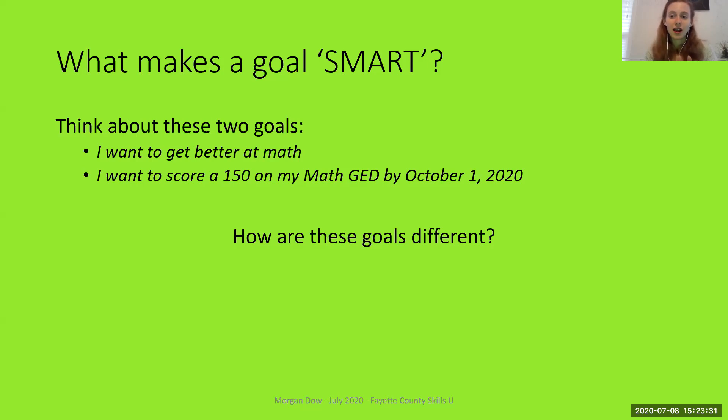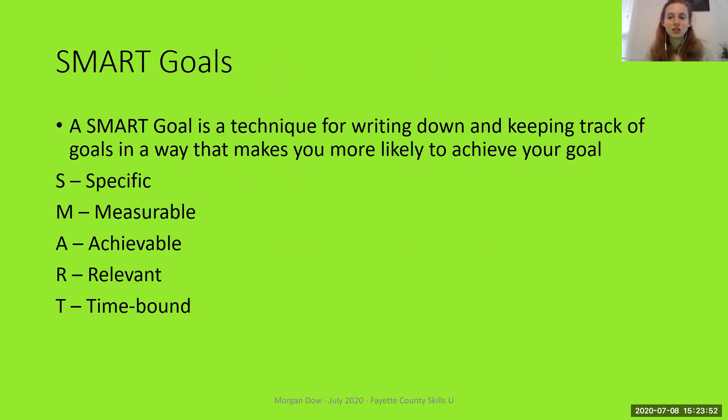With the specific goal, on October 2nd I can clearly say yes, I've achieved my goal or no, I have not. Whereas with 'I want to get better at math,' on October 2nd I might think, well, I've learned a few things about math, so I guess I've gotten better — but maybe I'm not as good as I want to be. So Specific is the first component of SMART goals.